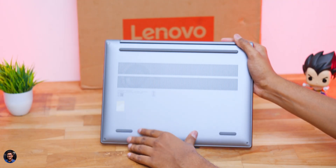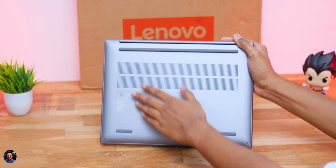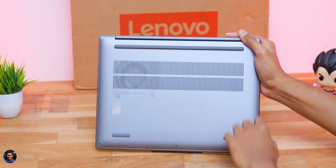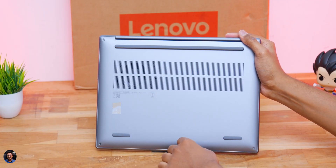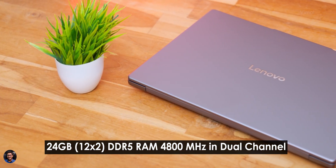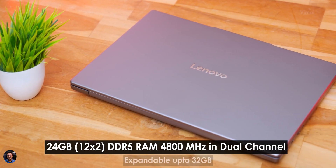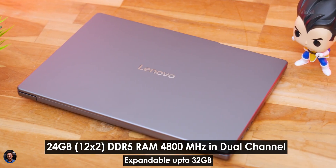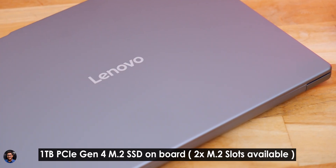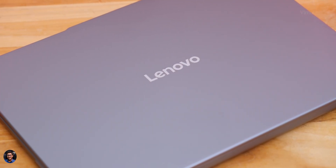The bottom profile has plenty of vents for air circulation with a single fan and rubber foot pads on all corners. The entire body is an all-metal chassis. On the right side you get a power button with a status LED, a micro SD card slot for storage expansion, and two USB 3.1 Type-A ports. RAM is 24 GB DDR5 at 4800 MHz in dual-channel (12×2) and is upgradable to 32 GB. Storage features two M.2 slots with PCIe Gen 4 support, and one 1 TB PCIe Gen 4 SSD is included.